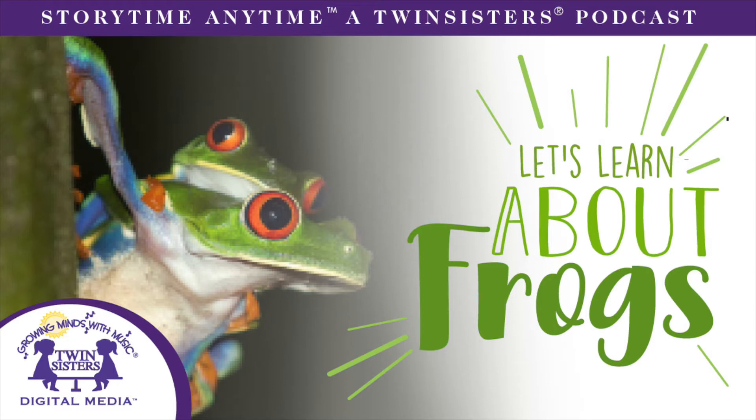Hi, and welcome back to another exciting episode of Storytime Anytime! Today we are going to learn about an interesting amphibian — the frog! Do you know why frogs are so slimy? What they like to eat? How this amazing creature changes from a tiny tadpole to an adult frog? There are so many fun facts to learn about frogs. Are you ready to hop on in?